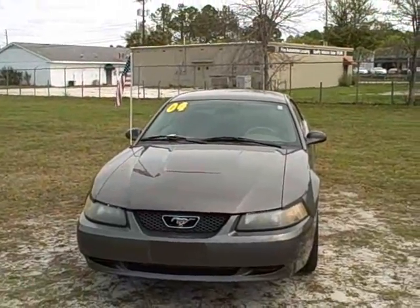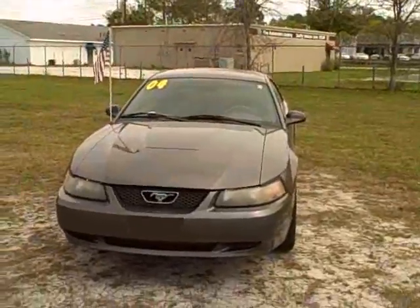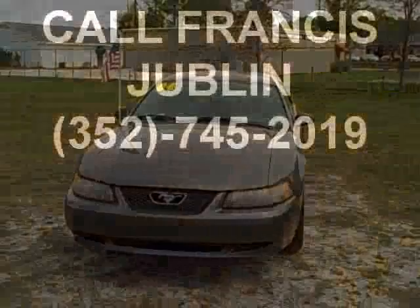So give me a call. This is Francis with First Place. My phone number is 352-745-2019. Give me a call and come check this car out.